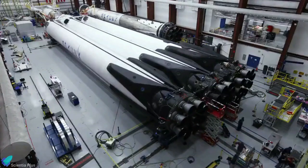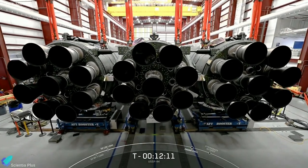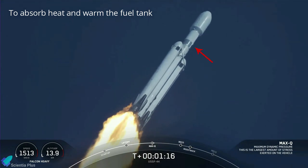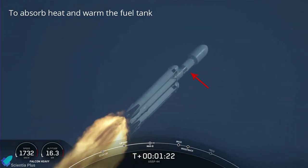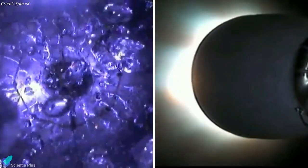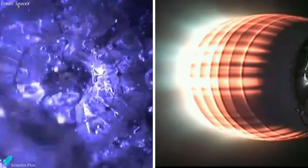A Falcon Heavy is basically three Falcon 9 boosters strapped together, with 27 Merlin engines powering the first stage and one engine in the second stage. The second stage of the USSF-44 mission featured a gray band to increase the amount of heat absorbed from the sun during the prolonged coasting period and warm the fuel tank. When it gets too cold, the fuel, RP-1, becomes viscous and slushy. If ingested, the slushy fuel would likely prevent ignition or destroy the upper stage's Merlin engine.